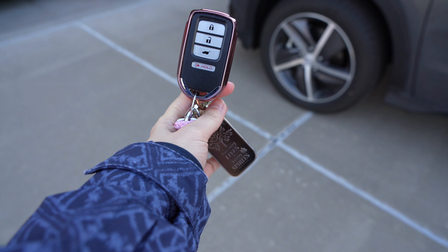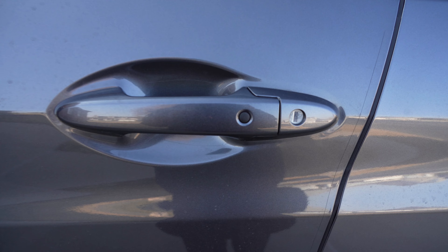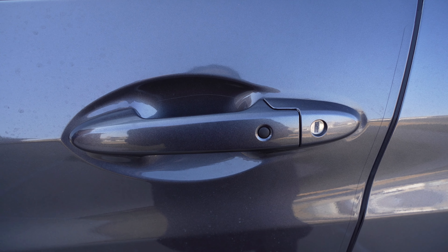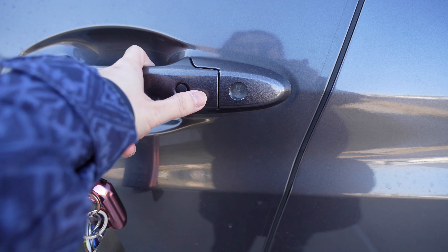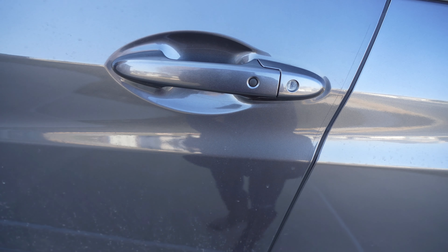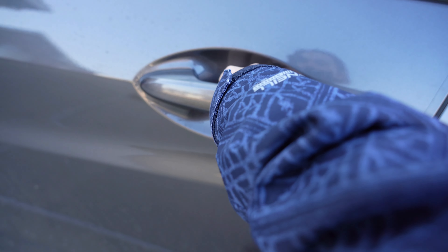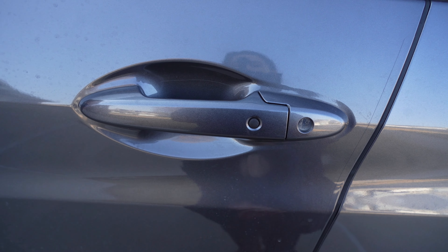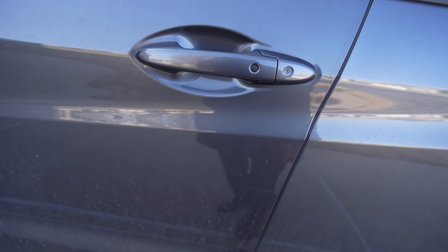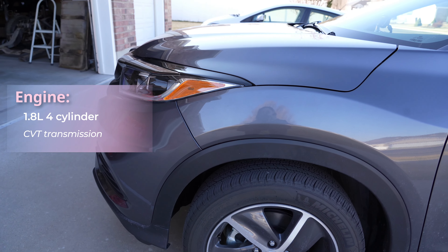First we'll start with this key fob. So there's lock, unlock, the tailgate, and then the panic button. This one is a keyless entry. So as long as you have your key in your pocket or in your purse, you can just unlock like that. Put your hand in there and it will sense it and you can open it. For locking it, you can also press this and it locks.